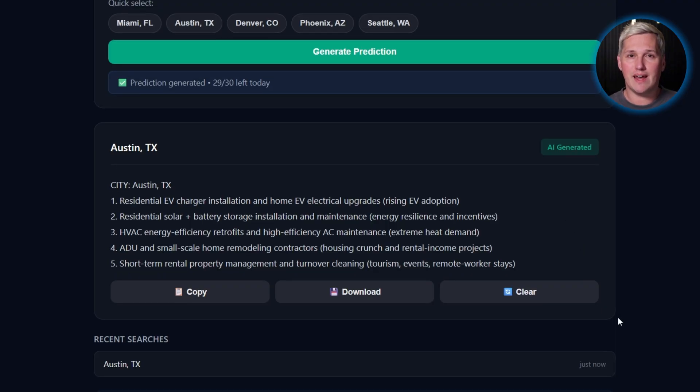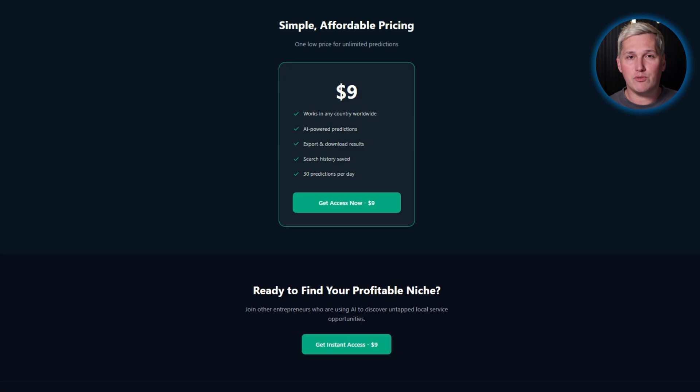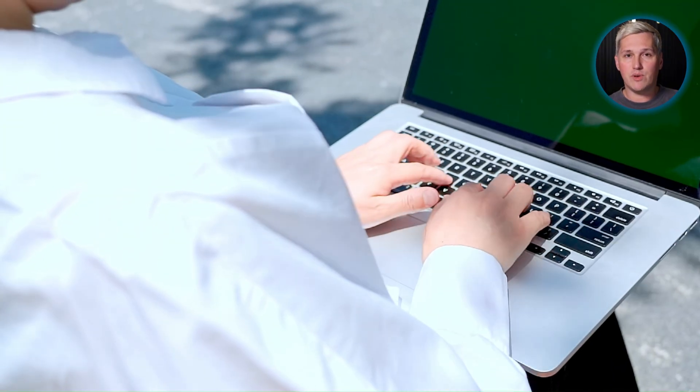The expensive platform has its place. If you want zero technical involvement and maximum handholding, pay the subscription. But when you learn the direct method, you eliminate $6,000 in annual overhead. You can undercut platform-dependent competitors or keep the margin. Either way, you win.